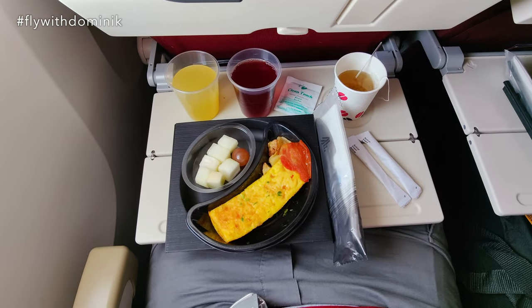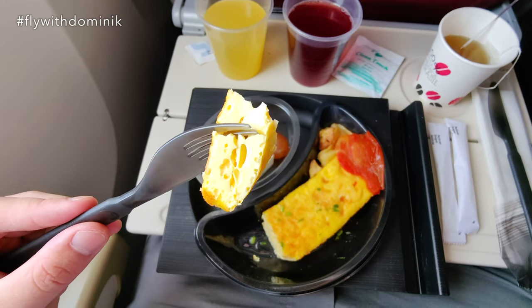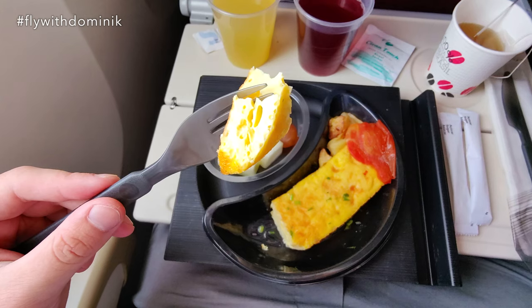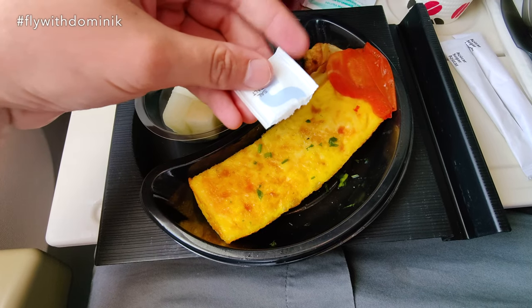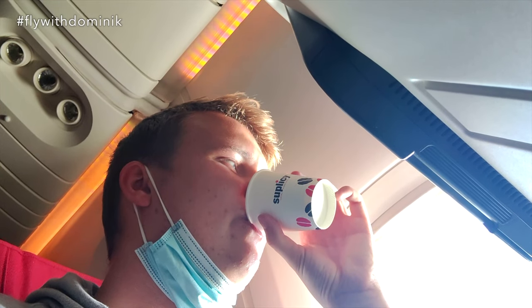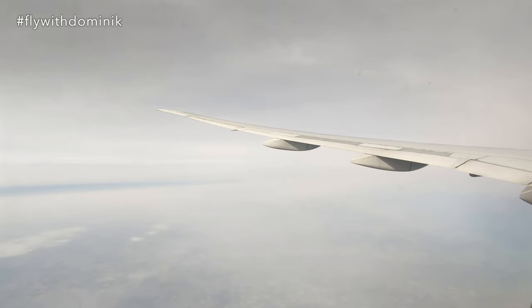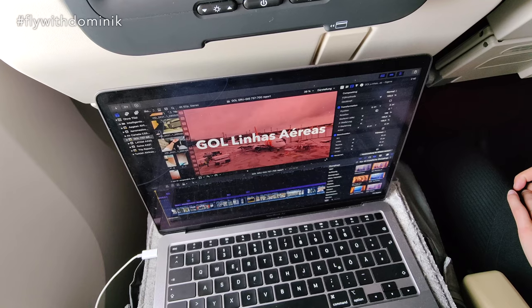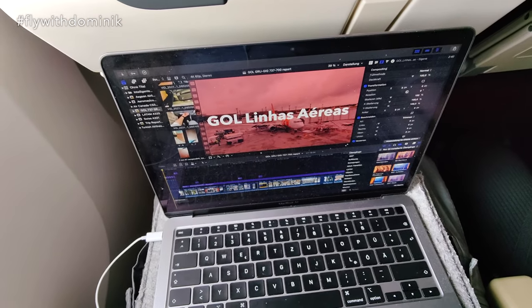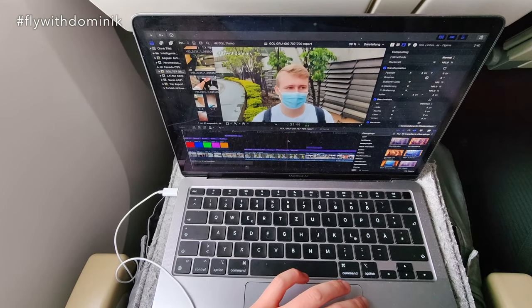I think it's not too bad. LATAM is one of the last airlines still serving a hot breakfast, which I really appreciate. Let's see how it tastes. Apparently the omelette has Swiss cheese inside — let's give this a try. Unfortunately the view outside isn't that great today since it's a bit hazy. I just started editing my latest trip report, which is a Gol Linhas Aéreas Boeing 737-700 trip report, which should already be online if you're seeing this video — so go ahead and check out my channel.